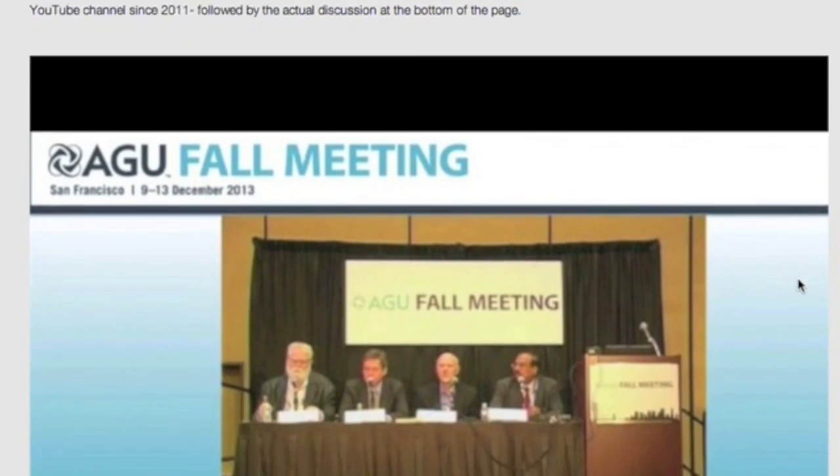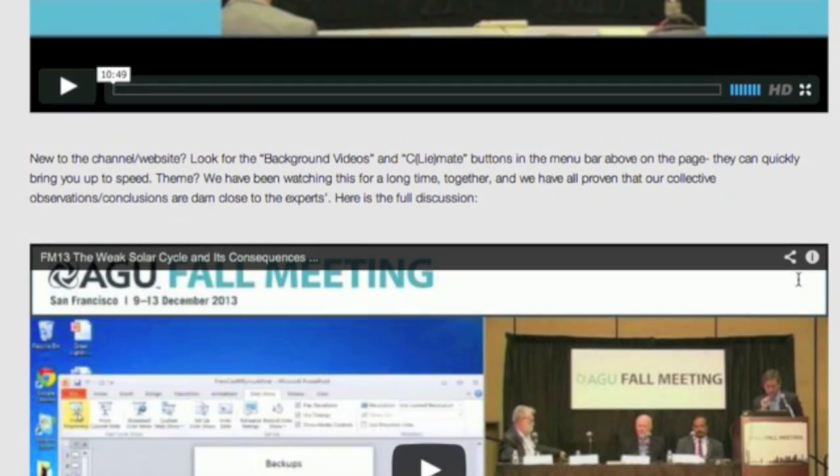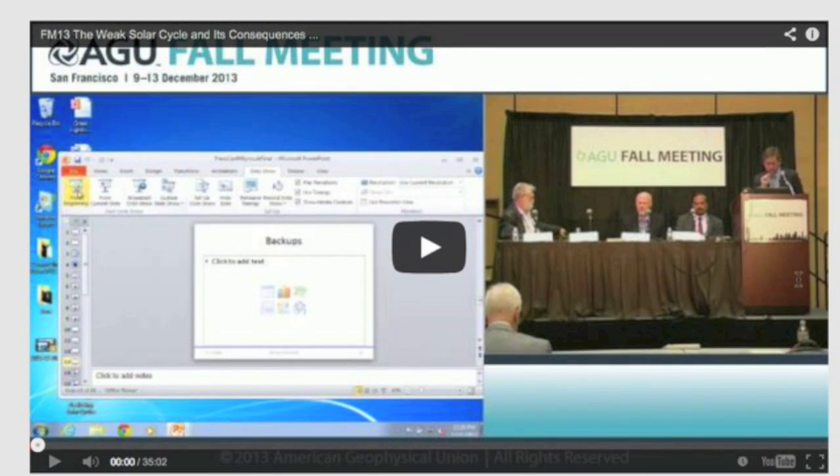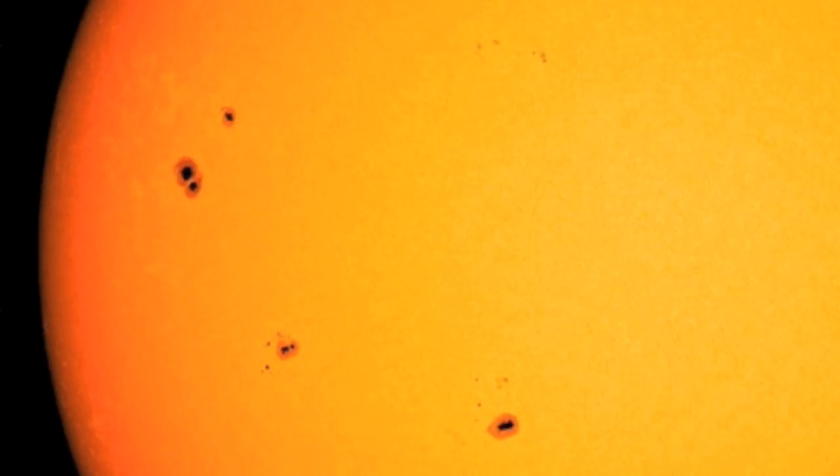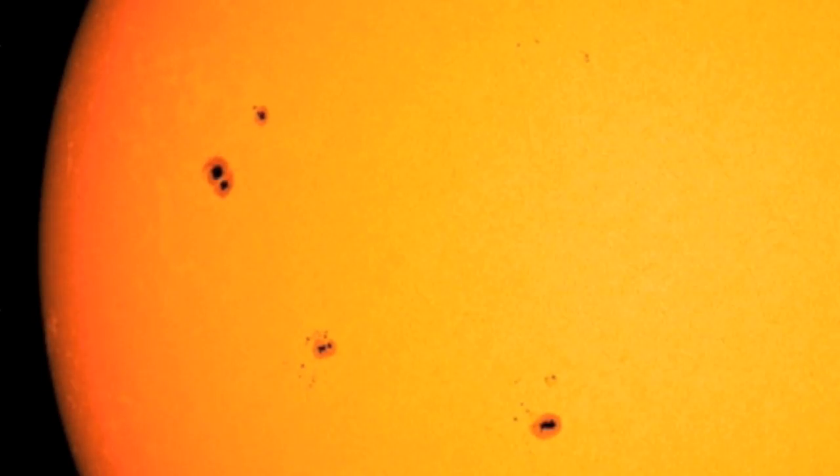World's top experts are saying what all of us here have been observing for all this time: weaker everything on the sun. Below the context in my notes, I went ahead and embedded the full AGU video. Observers will be astounded at how well you already understand this stuff. This is the top recommendation today.